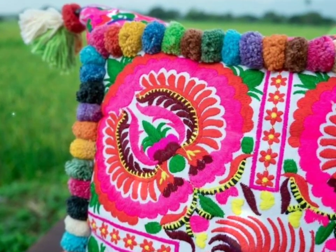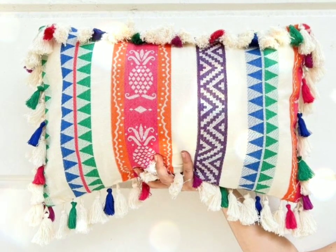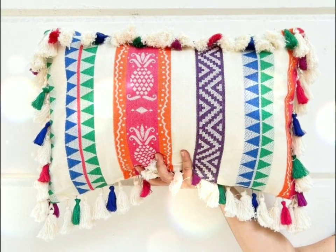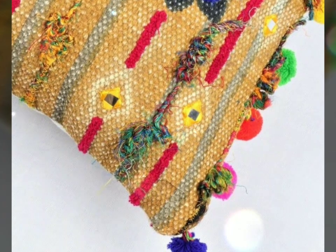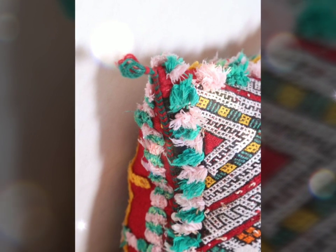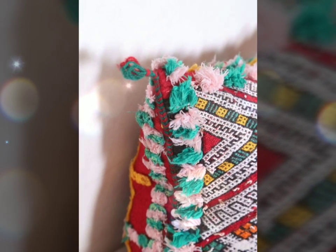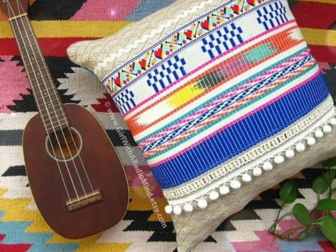Hello, assalamu alaikum, welcome back to our channel! Today I will tell you about beautiful, colorful ribbon embroidered cushions. If you are new to our channel, please subscribe, like this video, share it with your friends, and don't forget to press the bell icon.